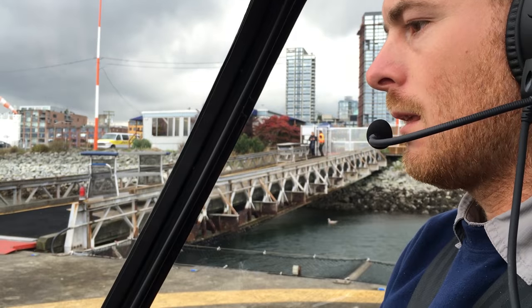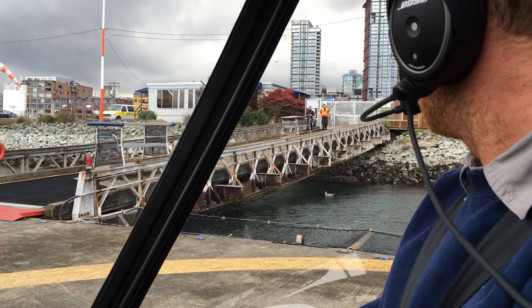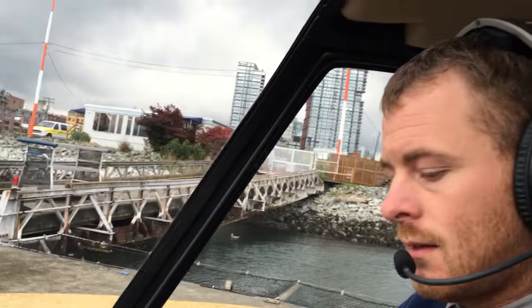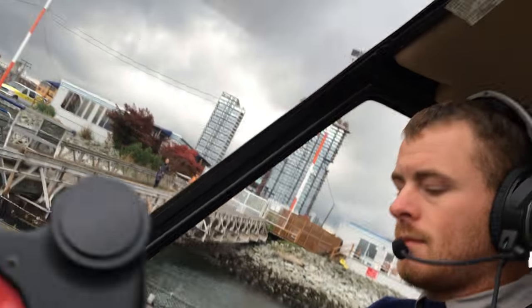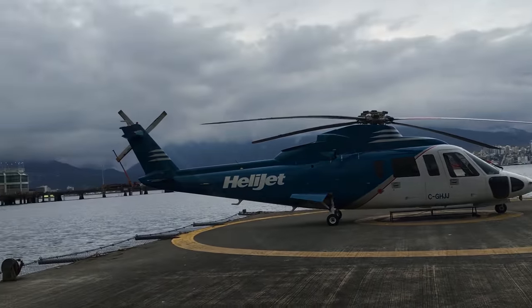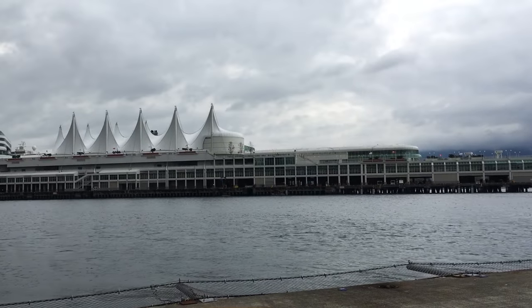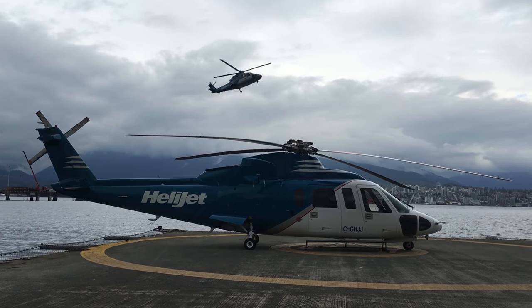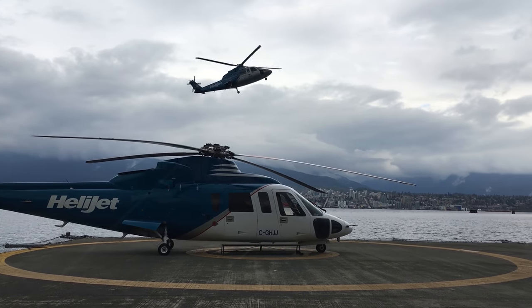Might as well leave the helicopter running there, James. Here he comes down the ramp - perfect. And we'll swap seats, get Ruben back in the front, and get him to fly home. Right on, Vancouver heliport, there we are. Canada Place right there behind us. And we just got a heli-jet coming in for landing here.